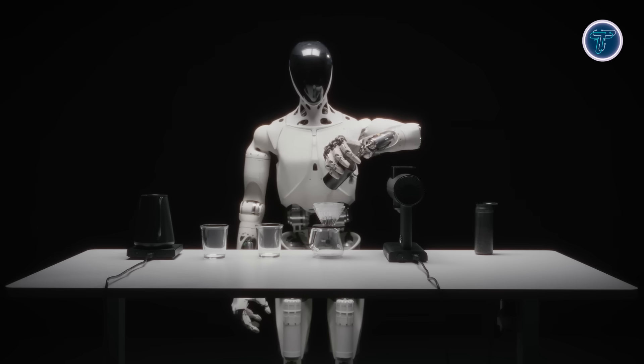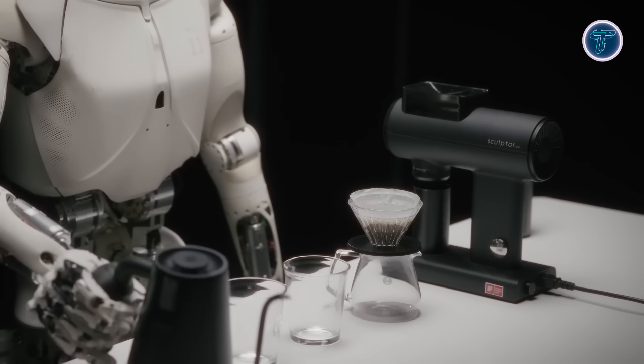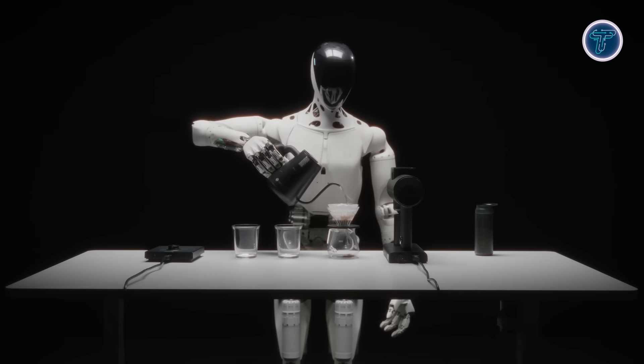At its core, Iron is powered by Xpeng's Turing AI chip, capable of handling models with up to 30 billion parameters and delivering 3,000 TOPS of processing power, ensuring rapid decision-making and adaptability.